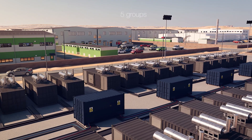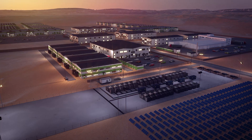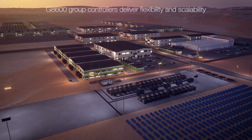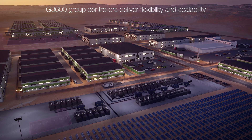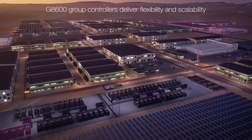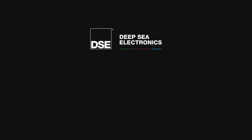When the site reaches five groups, 30 generators are sharing the total connected load. G8600 group controllers deliver flexibility and scalability to complex single or multi-set paralleling applications, allowing sites to safely adapt to changing load demands. To learn more about the G8600 and its group controller functionality, get in touch.